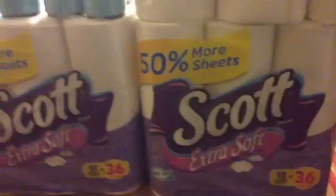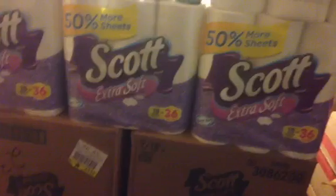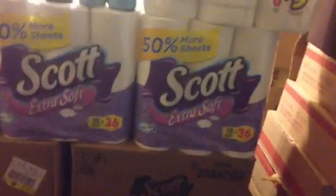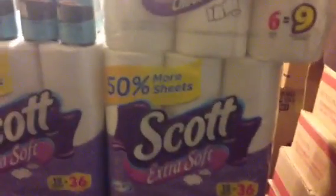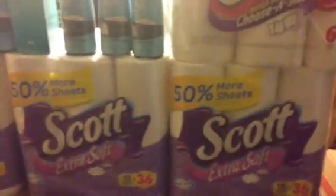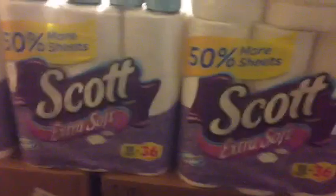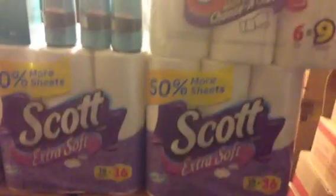That was pretty much it — that was all I did at CVS. I did a total of three cash cards. I left a couple in the boxes because I'm in the process of moving, so I'm really not supposed to be shopping. But that's pretty much it for my CVS haul. Everything will be posted on the blog at CouponingwithGregTheDude.com.